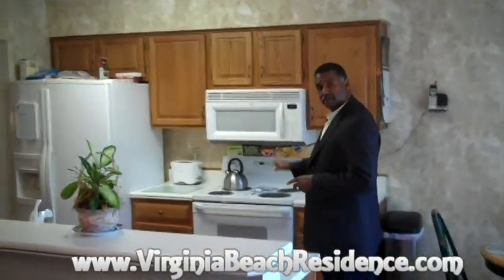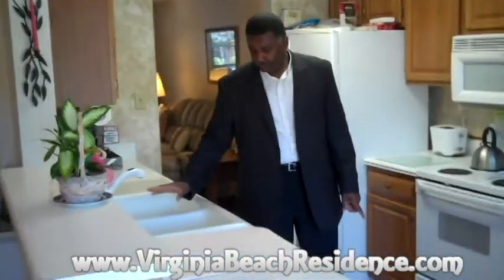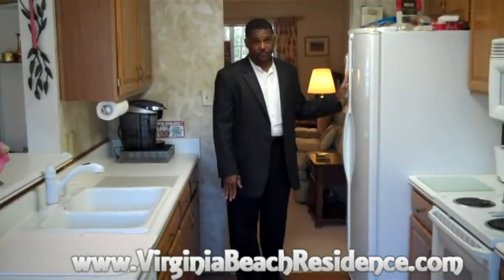They come with a full appliance package: microwave, electric stove, dishwasher, double sinks, and a double door refrigerator.